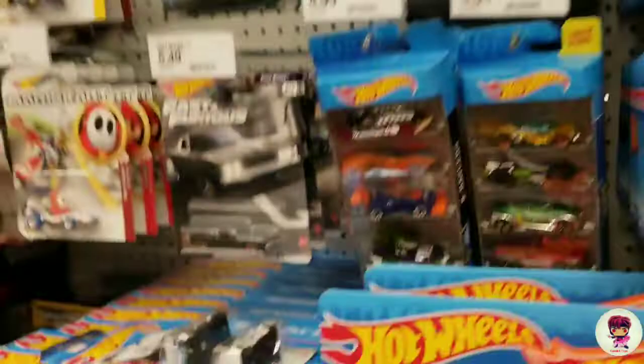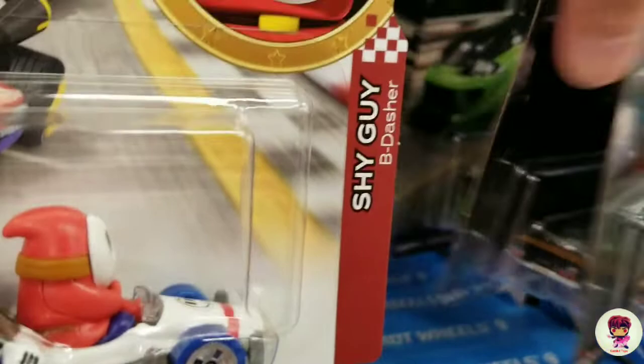I got the Green Toad. Let's see what they got here. A lot — I see a lot of Fast and Furious now, which is good.